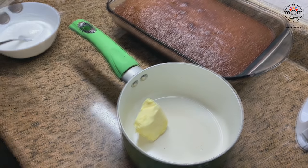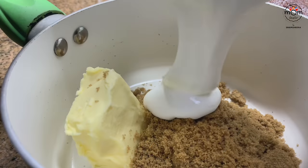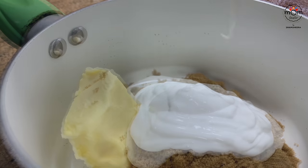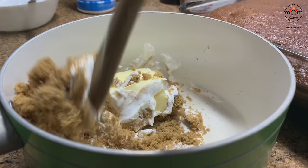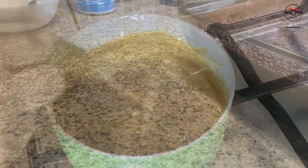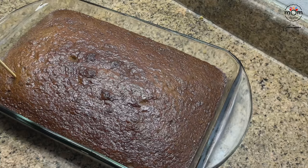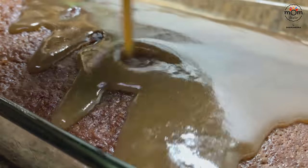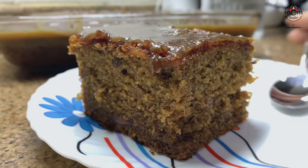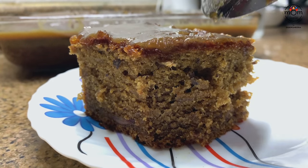Now for the caramel sauce: into a saucepan add 100 grams of butter, 1/2 to 3/4 cup of brown sugar, 3/4 cup of fresh cream or whipping cream, and 1/4 teaspoon salt. Give a mix and keep on medium flame. Let it boil for a minute and then take it off. Poke holes in the cake and pour the hot sauce over it. Slice and serve — it's really soft, moist, and tasty.